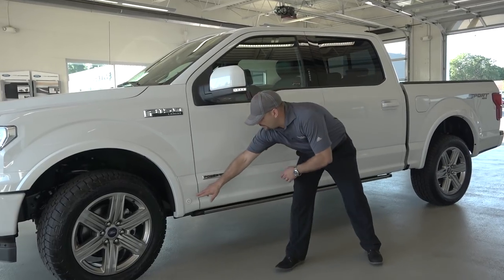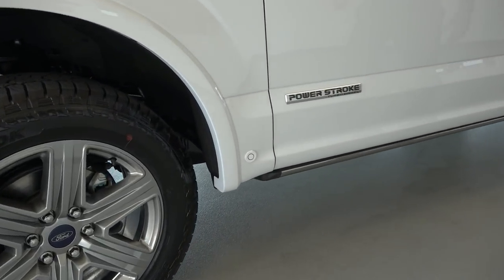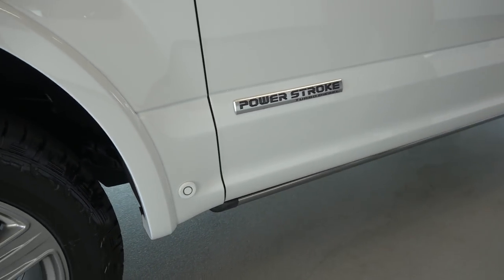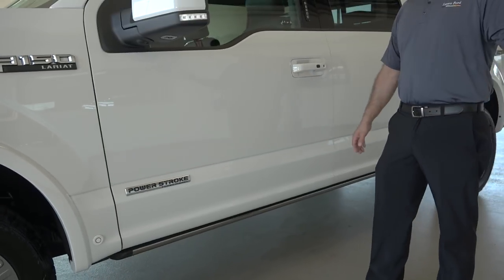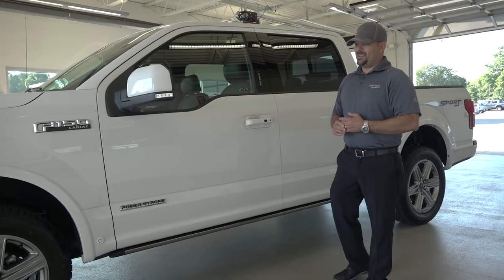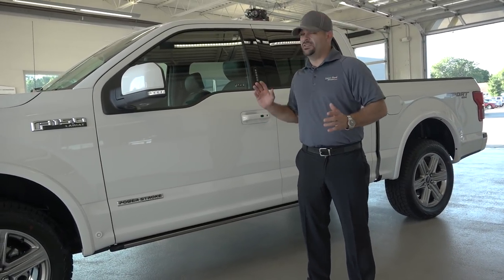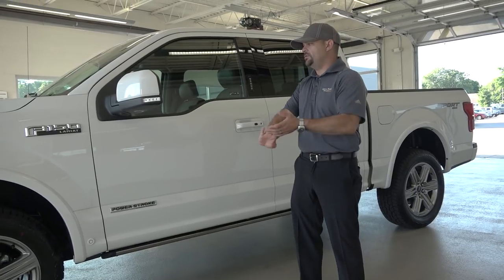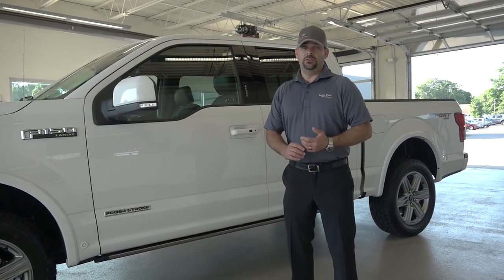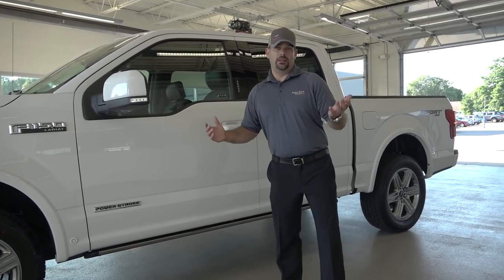Moving forward, you've got side indicators here. Those are the sensors for the parking assistance, blind spot monitoring, your trailer towing package that has dynamic hitch assist, and reverse trailer guidance. What does all that mean? It makes it the easiest truck to back up on the planet. You have so many cameras and safety features on this truck that it's very difficult to damage it, because you have so much protection right out of the gate.